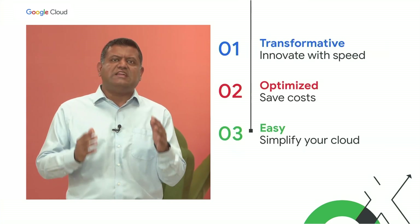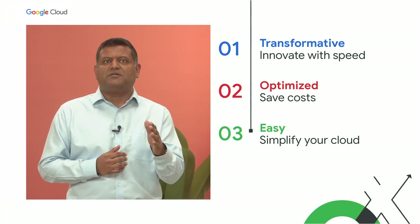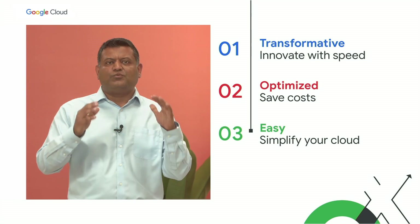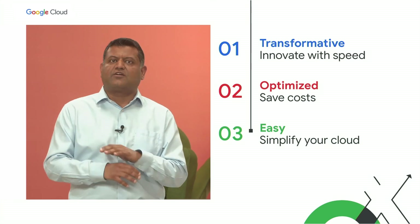These three defining pillars for Google Cloud infrastructure — transformative, optimized, and easy — are the key tenets behind our intentional engineering efforts. This is why so many customers trust Google Cloud and what helps to power such innovation across the industry.